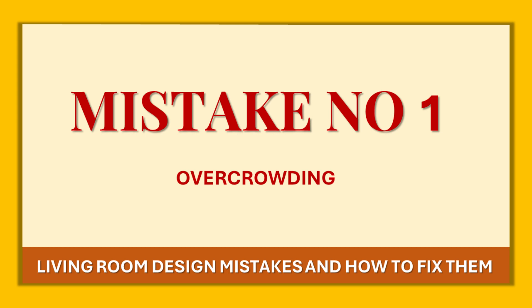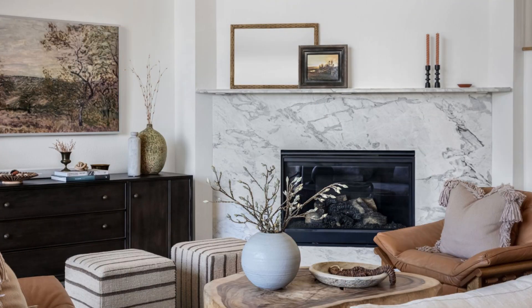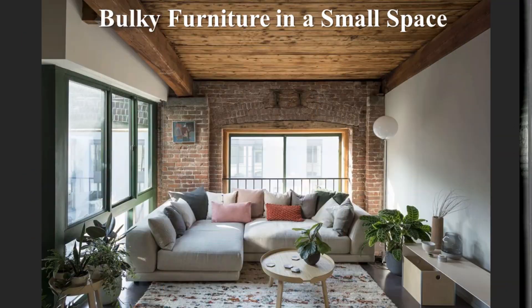Mistake number one is overcrowding your living room. Too much furniture or oversized pieces can make the living room feel cramped and uncomfortable. Imagine walking into your living room and feeling like you are navigating through an obstacle — that's what happens if you overcrowd your space. You cannot relax and enjoy the space if you can't move freely. Your living room should be inviting, not cramped.